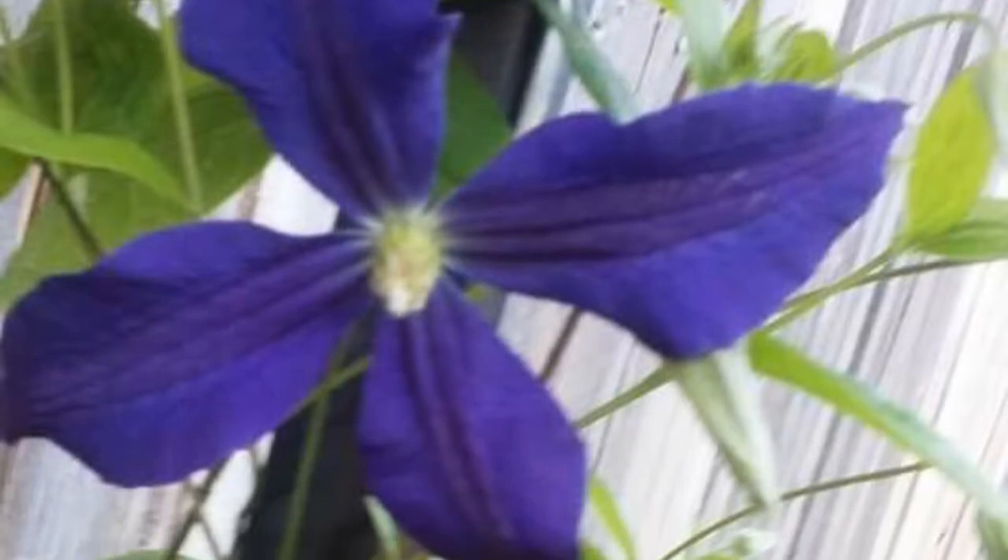This is a clematis. It's a tame plant, it's a climbing plant. Very beautiful.